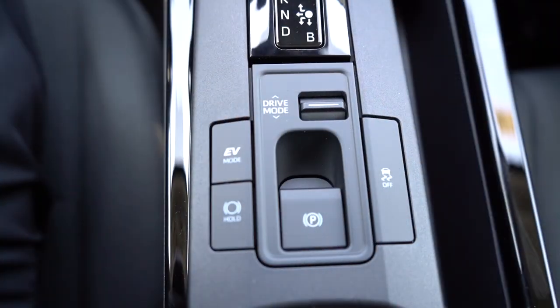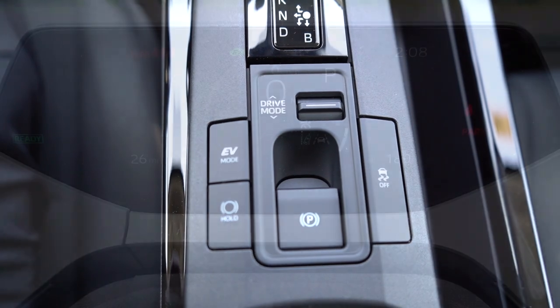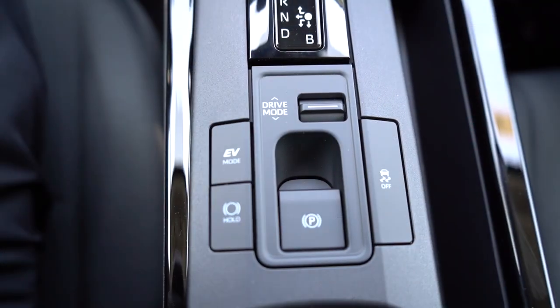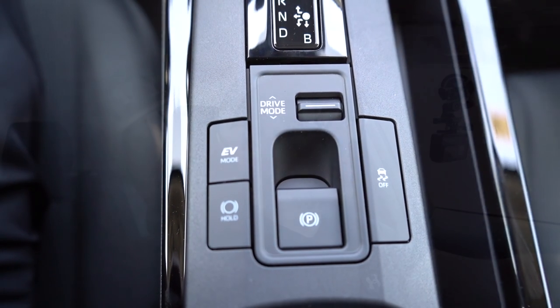Before the acceleration test, I want to mention the drive modes. There's a toggle switch located directly behind the shifter. You've got Custom, Sport, Normal, and Eco, plus a button for full EV mode. Those drive modes adjust things like shift points, throttle response, and steering sensitivity.